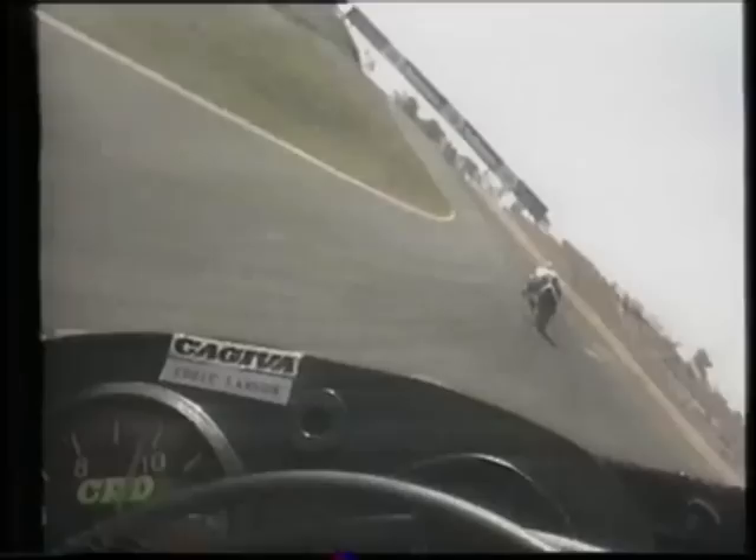As Barry Sheene has said so many times, you're leaning in with the bike — you turn the head up a little bit and you get the rider's view. So now you straighten your head up and you can actually see what Eddie Lawson is looking at.